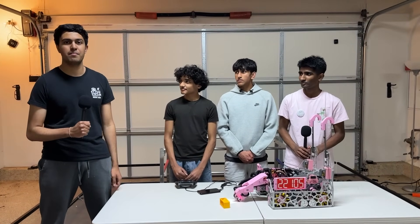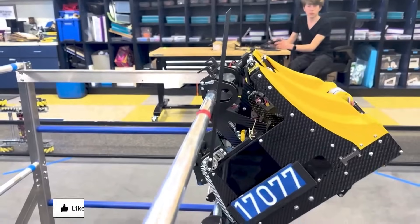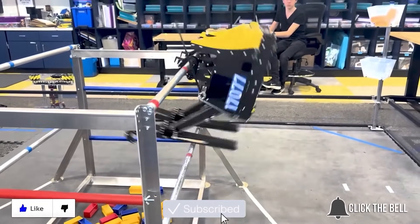Catch you next time on Behind the Bot. Thanks for watching — don't forget to like, subscribe, and click the bell to stay up to date on future fun videos.